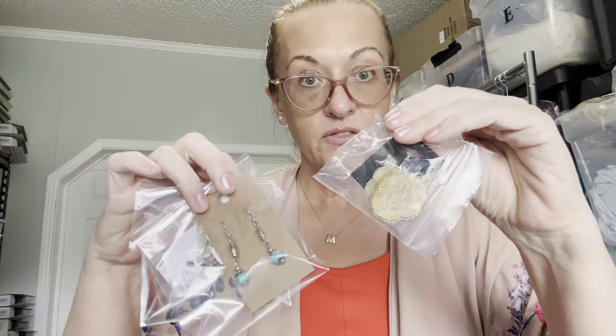Now starting with the Poshmark orders. I sold three pairs of earrings — they sold for $45 and my earnings are $36. They're going to Petal, Mississippi, and I ship them in these little boxes.